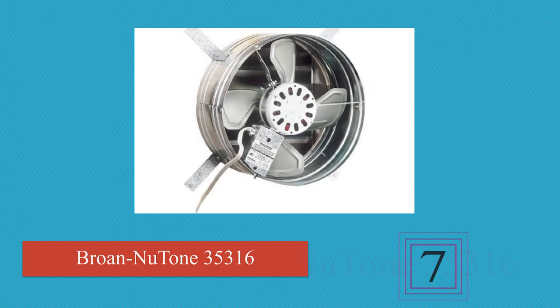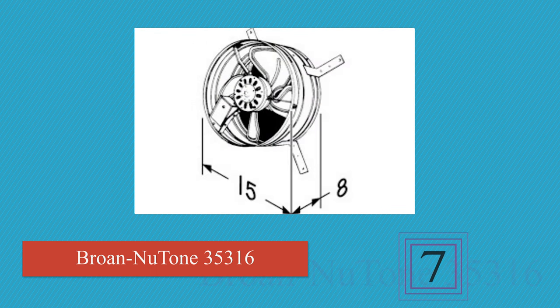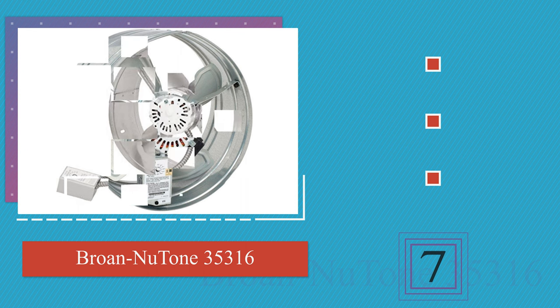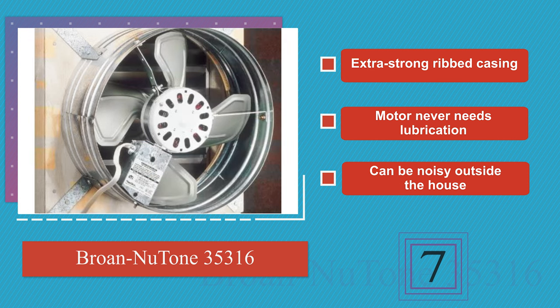Next on our list at number 7. The 14-inch blades allow the Broughan 35316 to move up to 1600 cubic feet of air per minute. Plus, if needed, you can remove the thermostat with a screwdriver and place it a few feet away to improve the accuracy of its temperature readings. It features an extra-strong ribbed casing and a motor that never needs lubrication. But it can be noisy outside the house.